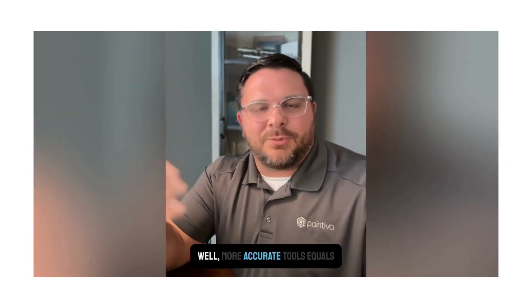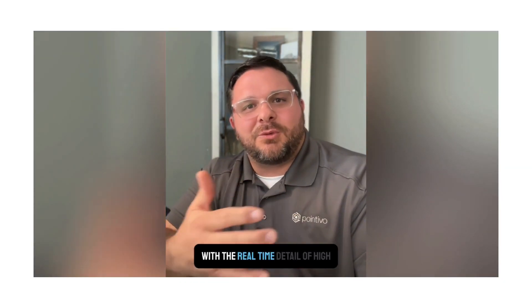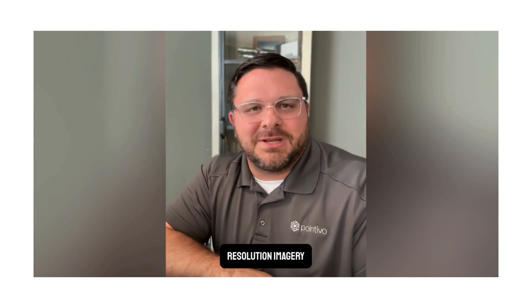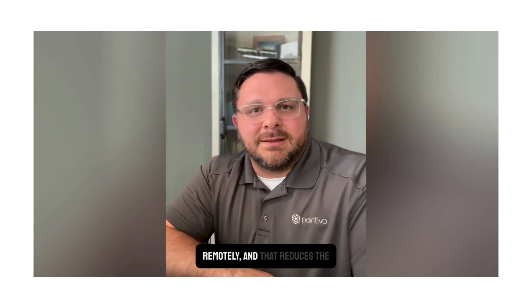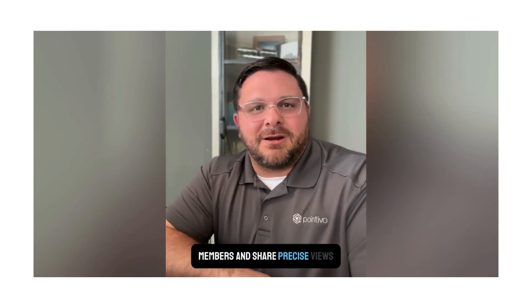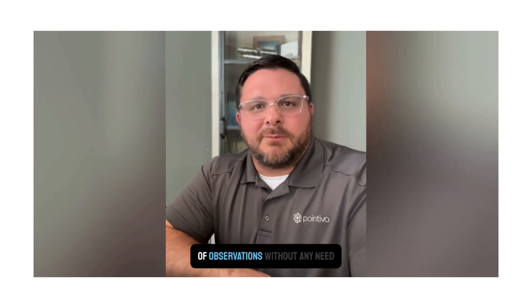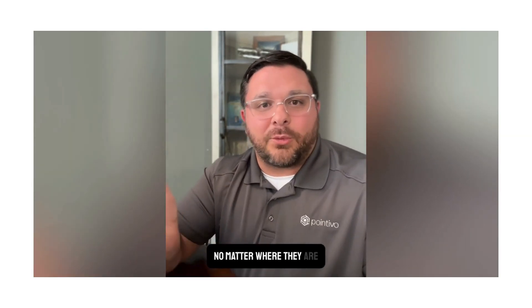Why does any of this matter? Well, more accurate tools equals better inspection. You get the best of both worlds: the intuitiveness of a 3D model with the real-time detail of high-resolution imagery. You can save time and money by conducting virtual inspections remotely, and that reduces the need for anybody to be on site. You can collaborate with team members and share precise views of observations no matter where they are.